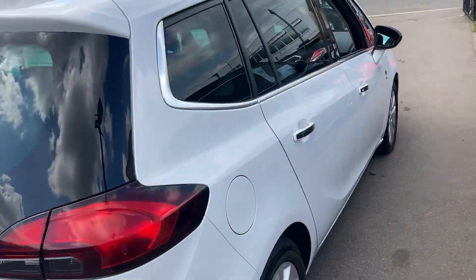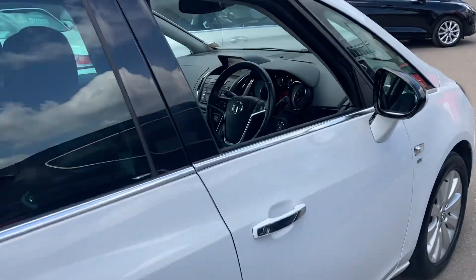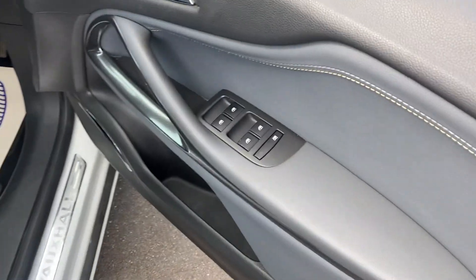We do finance, so if you need finance just let me know. Of course if you have a part exchange we'll happily take that off your hands as well. Stepping inside the vehicle itself, we've got electric windows all around.